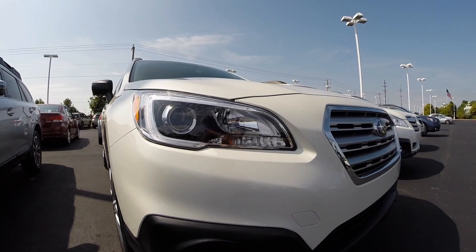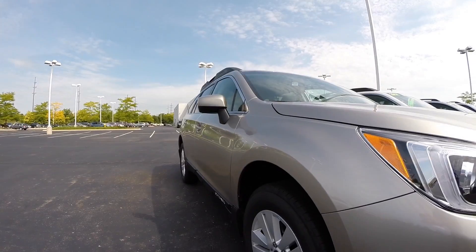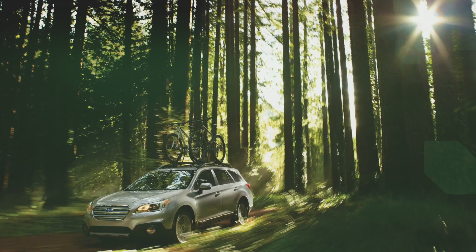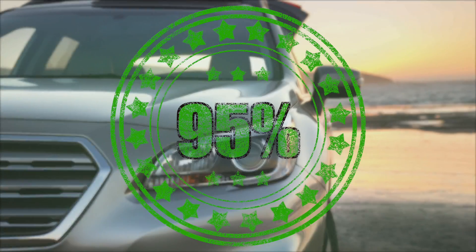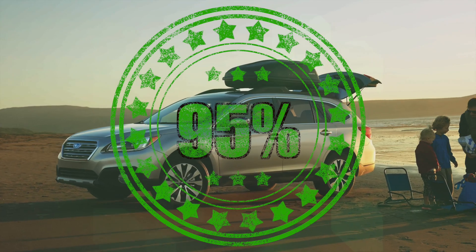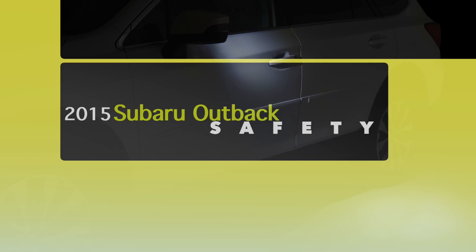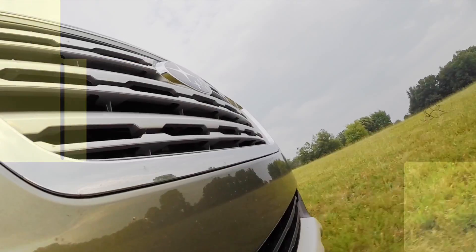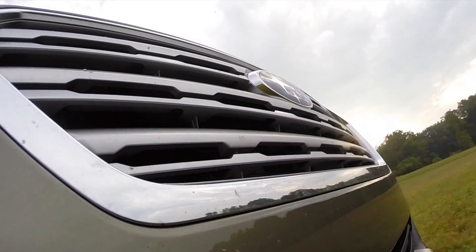People usually head towards a Subaru dealership because of the innovative safety technology engineered into each Subaru. What you may be surprised to learn is just how reliable these vehicles are as well. 95% of all Subaru Outbacks sold in the past 10 years are still on the road today. Subaru is safety — that's why the Outback is a top safety pick plus, and Subaru holds more top safety pick titles than any other manufacturer.